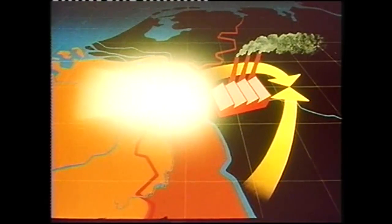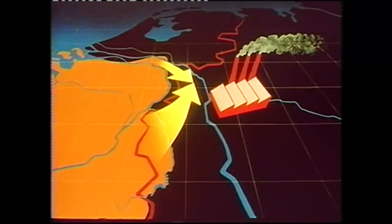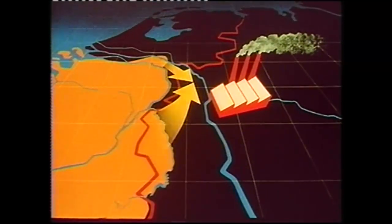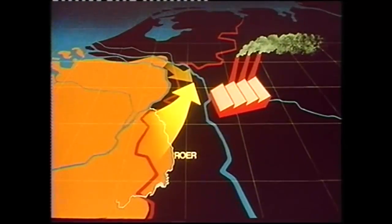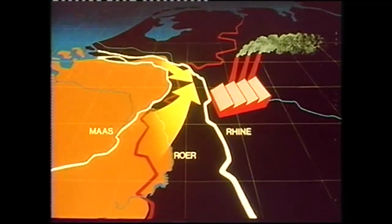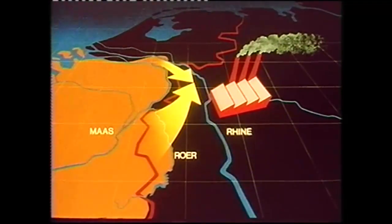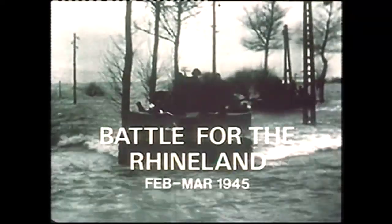The first of Eisenhower's three assaults, a pincer move, was to be by Montgomery's 21st Army Group, with the US 9th Army attacking across the river Ruhr in Operation Grenade, and the first Canadian Army striking southeast between the rivers Rhine and Maas in Operation Veritable — the first moves in the battle for the Rhineland.